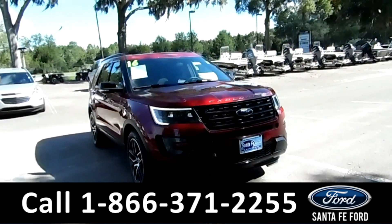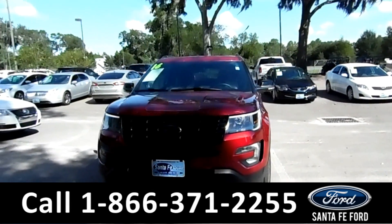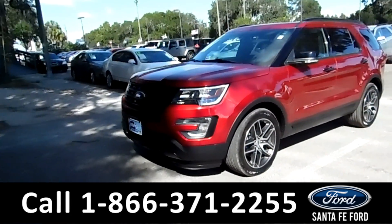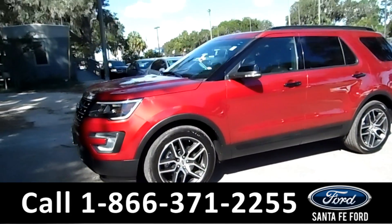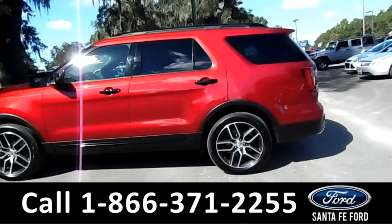Hi, it's Brandi here from SantafeFord. I'm here with the 2016 Ford Explorer Sport. This vehicle has fog lights, front sensors, alloy wheels, keypad door lock, remote keyless entry, solar tinted windows, and roof rails.